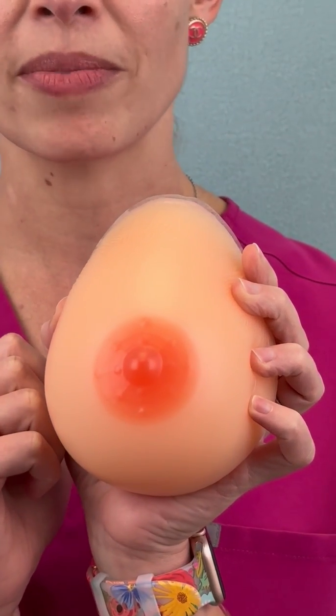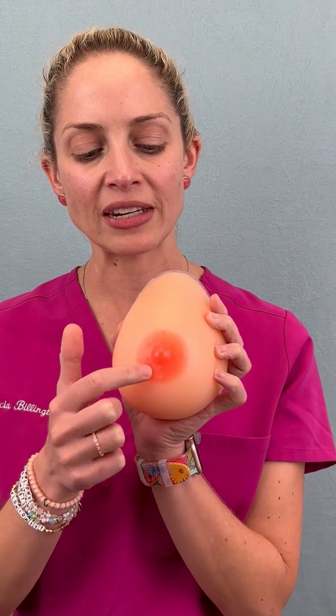Hi, this is Dr. Alicia Billington, and today we're going to talk about an underappreciated part of the breast called the Montgomery glands. So what are Montgomery glands? Well, there are about 10 to 15 little bumps on the areola, and these were first described by Dr. William Montgomery in the 1830s.